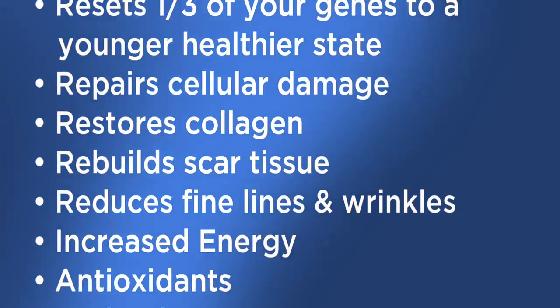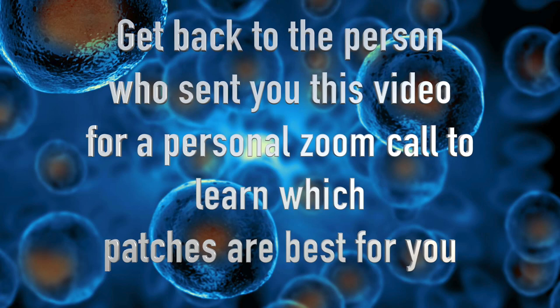For information and to get details on how you can order your stem cell patches today, go to LifeWave.com/DameLillianWalker.com.